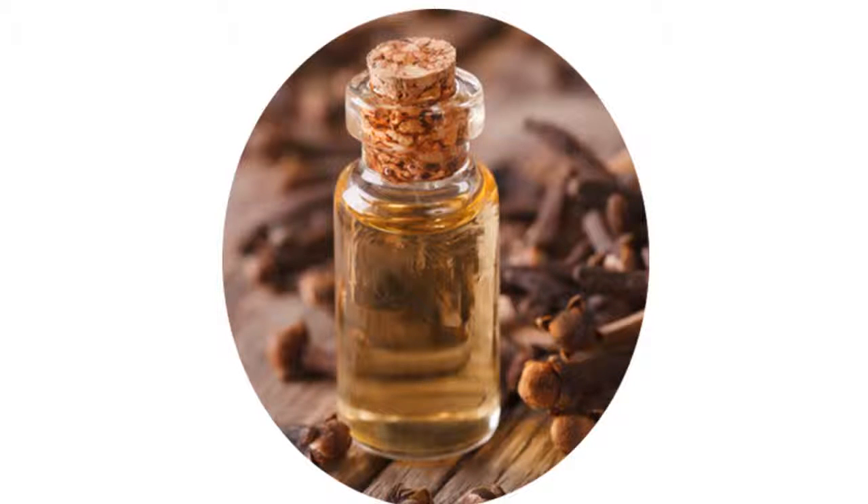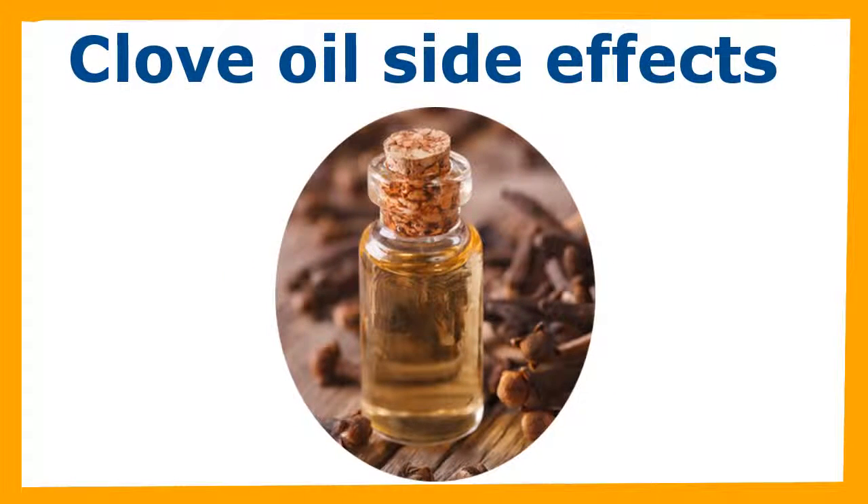Clove oil is also known as oil of cloves and is an essential oil extracted from the clove plant. Indonesia and Madagascar are the main producers of clove oil. There are three types of clove oil: the oil extracted from the flower buds of the clove, leaf oil taken from the leaves of the plant, and stem oil which is derived from the twigs of the clove plant.